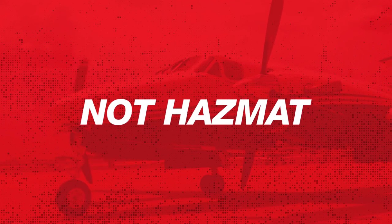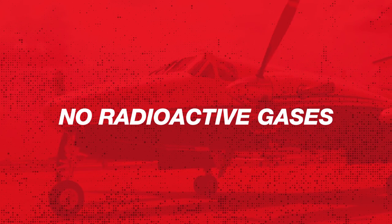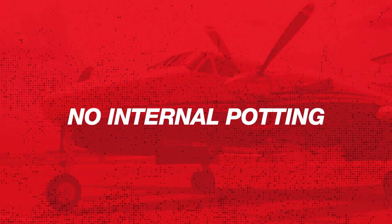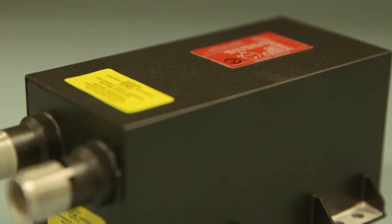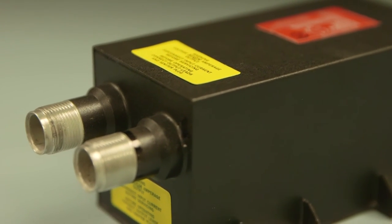Other advantages of the Champion PT-6A exciter: the exciter is not hazmat. There are no radioactive gases in the solid state exciter. There is no internal potting, for easy repair and lighter weight. Champion's exciter is painted with a black high temperature corrosion proof paint.